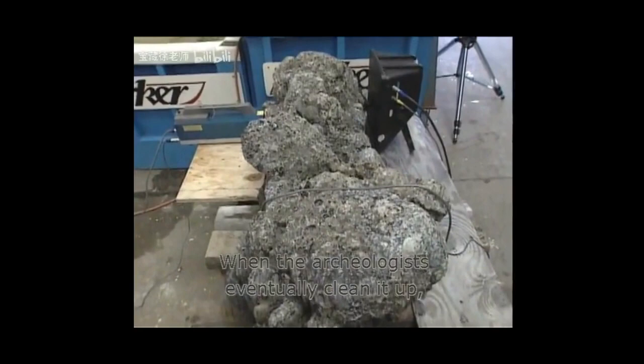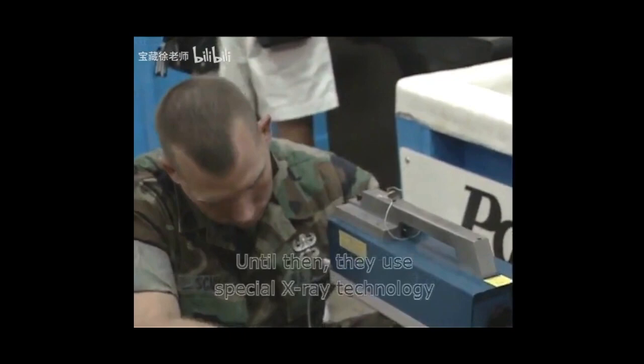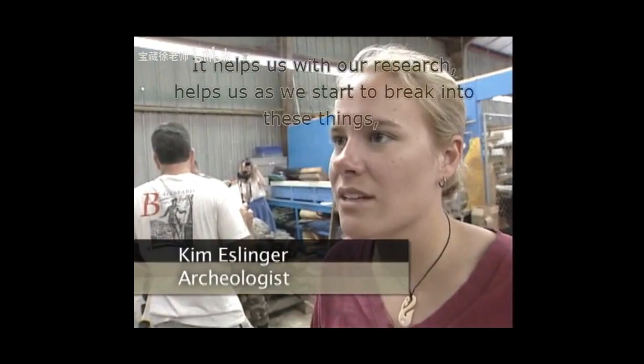When the archaeologists eventually clean it up, they'll be able to get a closer look at the find. Until then, they use special X-ray technology originally developed for the Army to look at the cannon inside. Archaeologist Kim Esslinger explains that it helps with research before they start to break into these objects — you never want to just break into it without knowing what to expect.